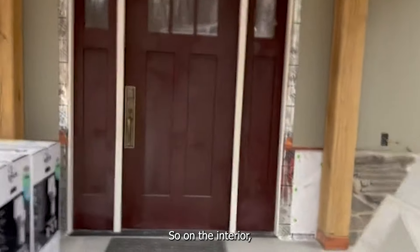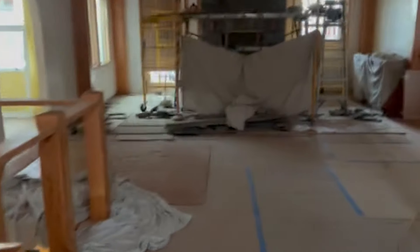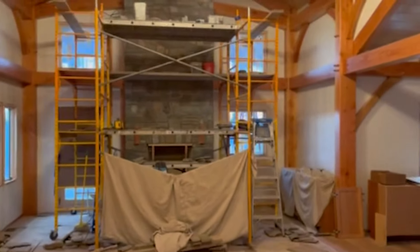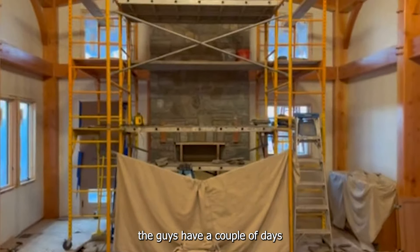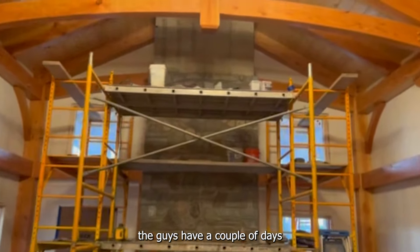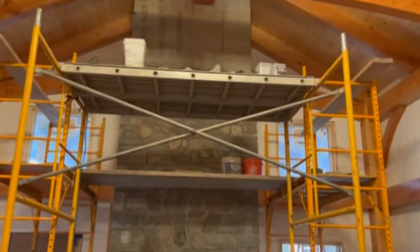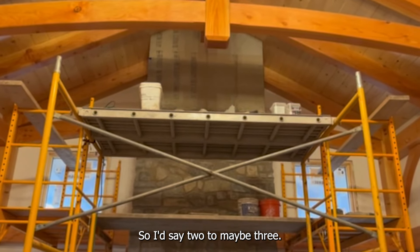On the interior, the guys have a couple days left to finish the interior chimney — I'd say two to maybe three days.